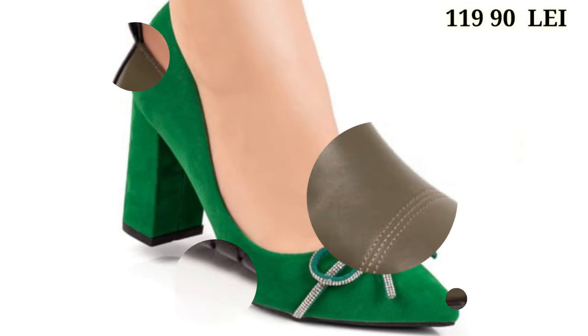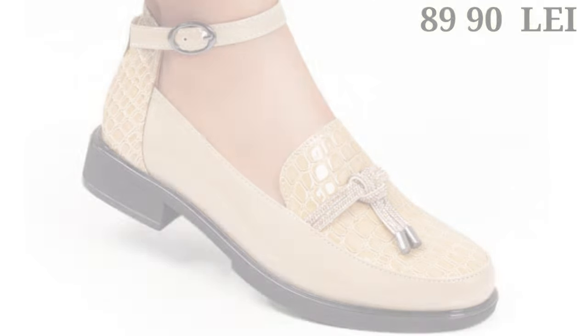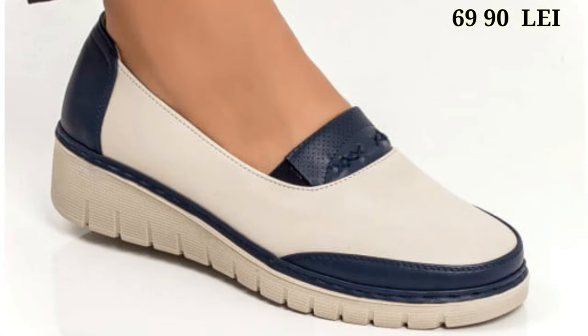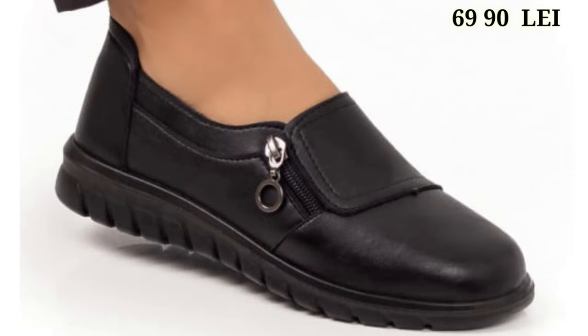Hello everyone, welcome back on our channel Belly Babes where you get the brand new footwear collection. If you are visiting our channel for the first time, make sure you subscribe and press the bell icon to get the latest notifications of our videos. So let's start our video.